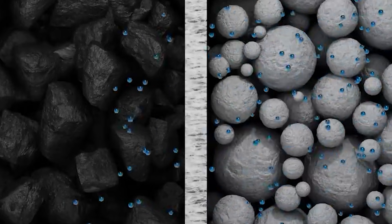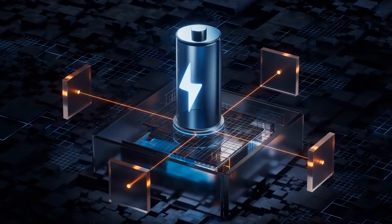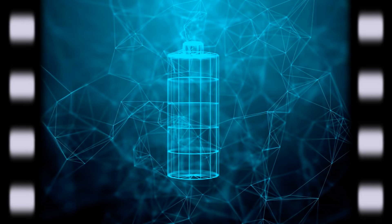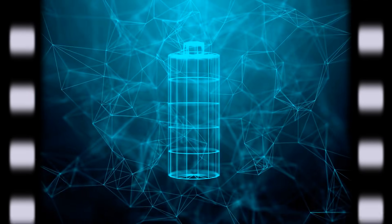In any lithium battery, tiny charged particles called lithium ions do the work. When you charge, they move in one direction. When you use the device, they move back. Every step of that trip depends on the pathways inside the battery. If the path is tight, the ions slow and heat rises. When heat rises, parts wear out. The battery loses capacity, then loses trust.